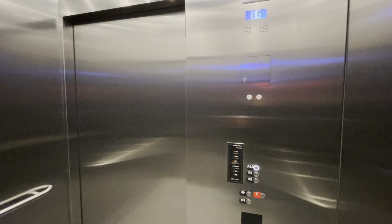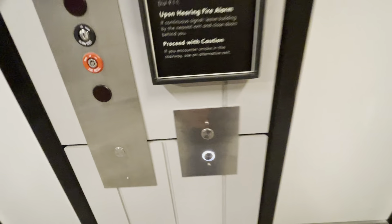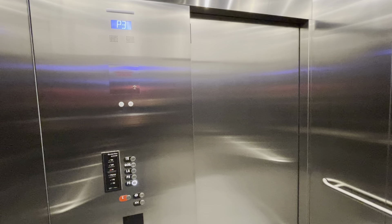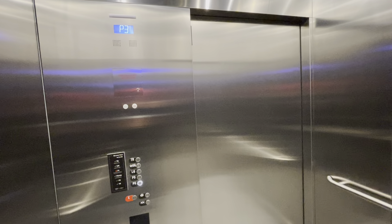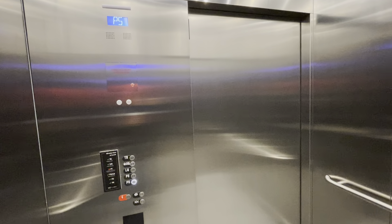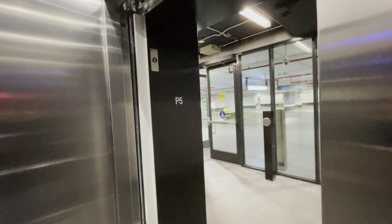Lower ground floor, lower ground floor, going down. All right. Going down. Going up.